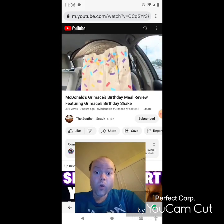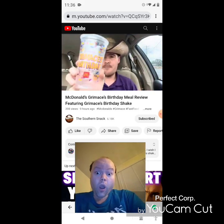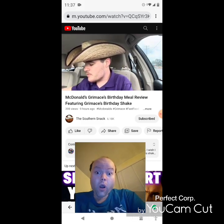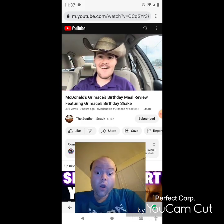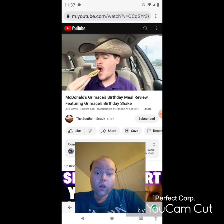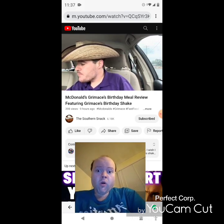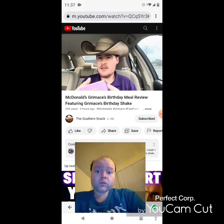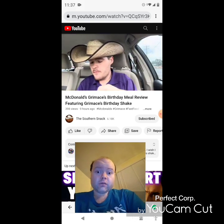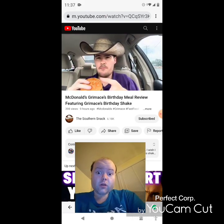I got a medium shake, but the shake did not come in the Grimace cup — sad boy hours. Please subscribe, like, and comment on this video. Let's eat a few fries, get in the McDonald's mood. Grimace Birthday Meal — all the packaging, love it. Let's take a bite of a Big Mac.